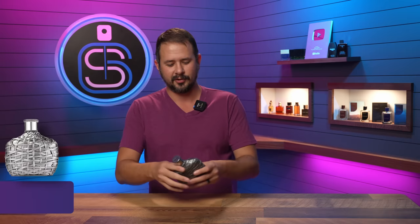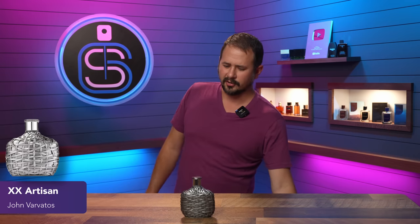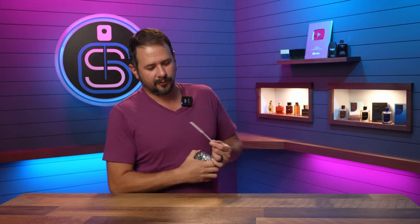I have my handy dandy basket of fragrances down here — maybe one day I'll show you the basket of fragrances, but for now it remains a mystery. So I'll just reach into the fragrance basket and whatever I pull out will be the first fragrance. And it is... Varvatos XX Artisan. Love the look on this — it's got almost like a silver spray painted wicker basket vibe, but it's still cool.